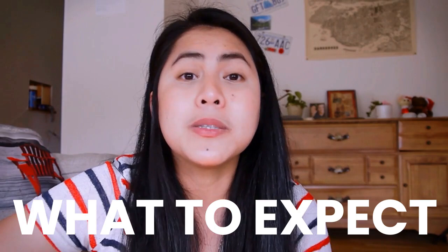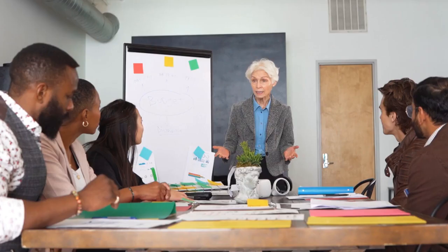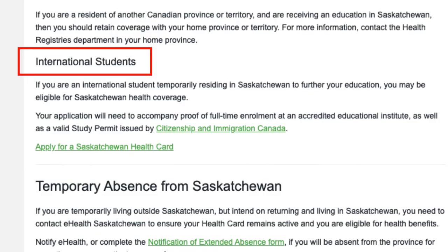So the industries that you can find in this province are agriculture, mining, energy, healthcare, community services, and many more. What I like about this province is that when you arrive here as an international student, you will be able to apply for the Saskatchewan health coverage right away. If you compare this with other provinces here in Canada, you have to wait three or six months — but in Saskatchewan, you can apply as soon as you arrive.